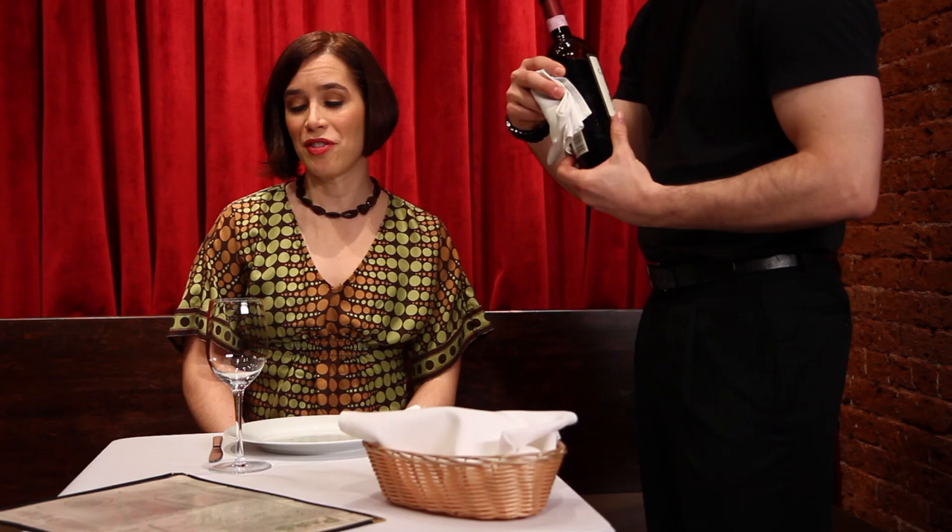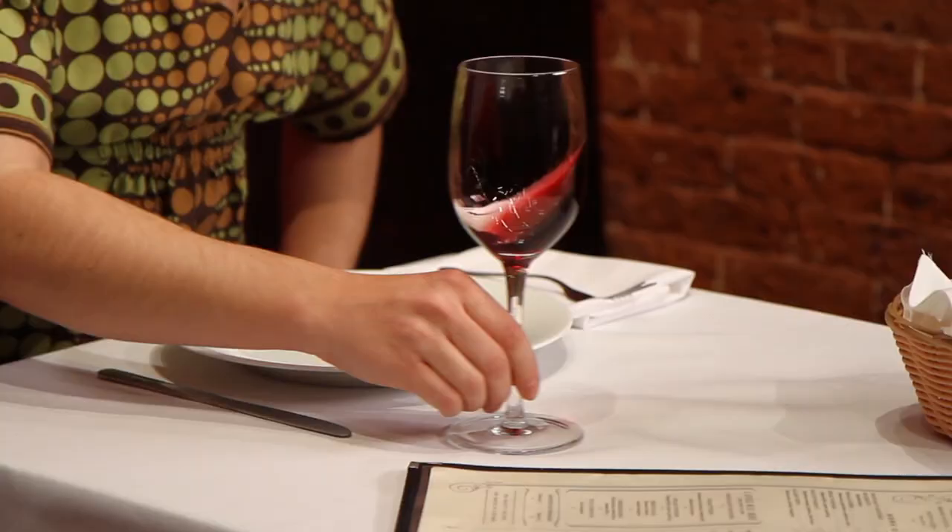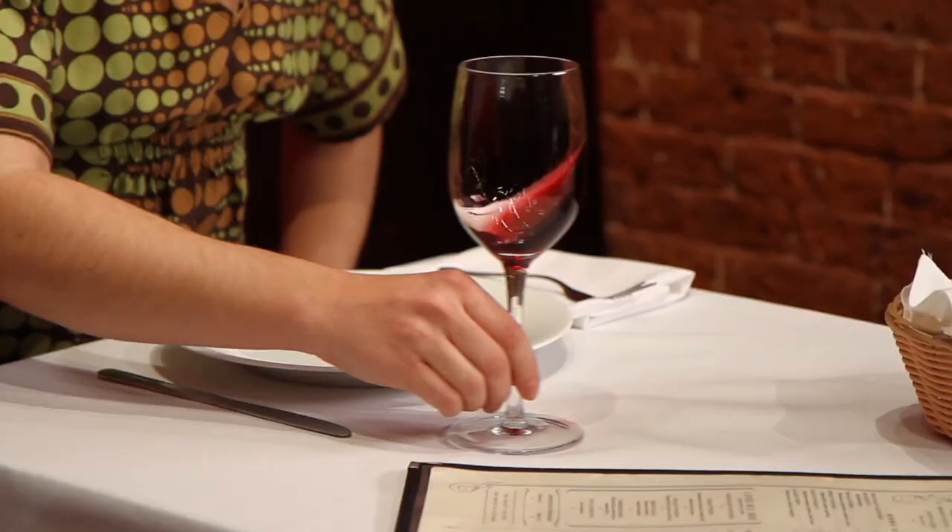When we've ordered and approved a bottle of wine in a restaurant, the server is going to pour us a small sample just to get us started. The reason he's doing this is to let me taste the wine to make sure that the cork in the top hasn't damaged the wine, hasn't given it any flaws.